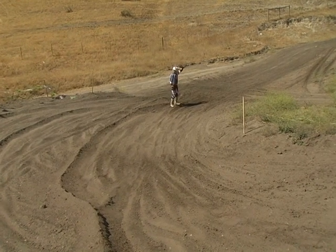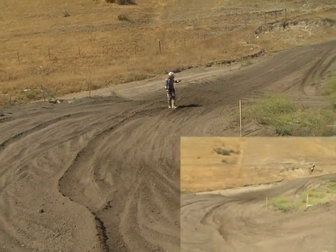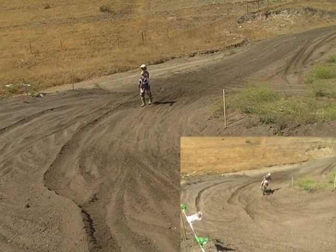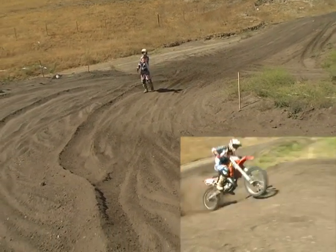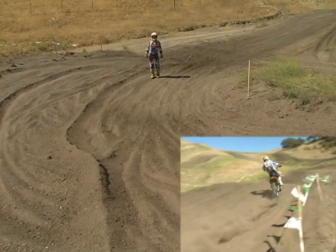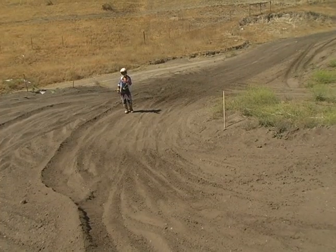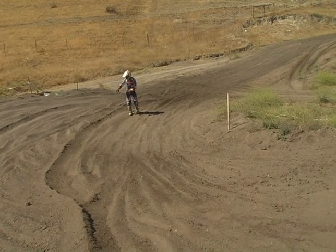Second time I came in here, jumped the tabletop, little less aggressive, turned it. I started sliding my back end in and I just caught the end of the berm with my back end, and I was on the tabletop, on the gas, off it. Scrubbed off my momentum a little bit when I hit that, but I stayed out of all this soft stuff.